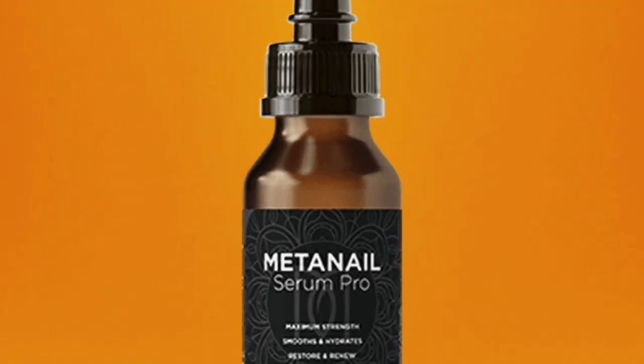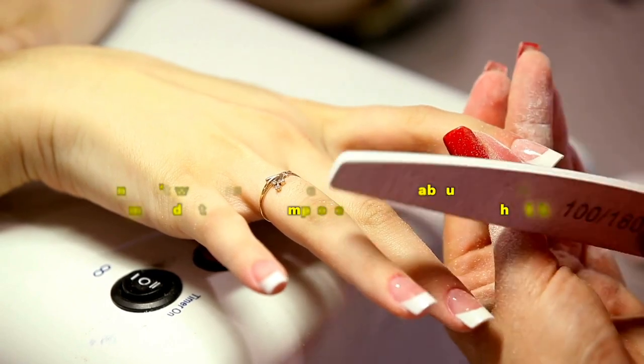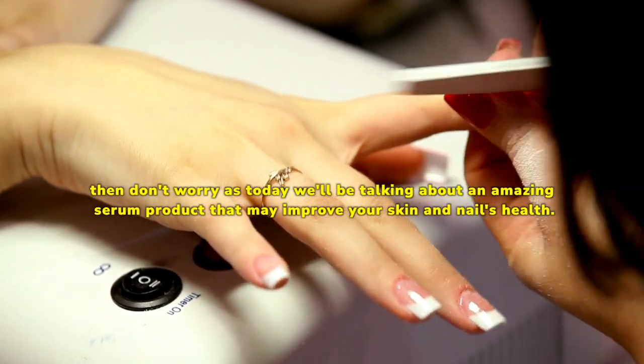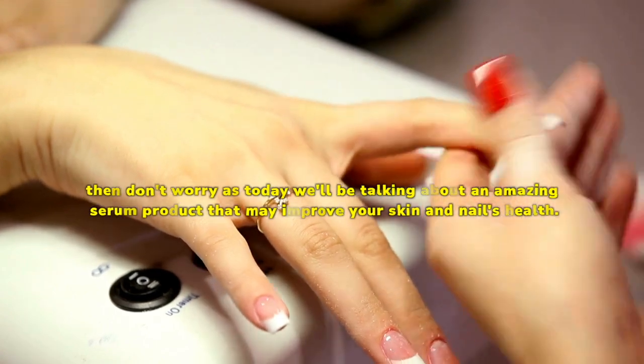MetaNail Serum Pro Reviews, USA. Are you tired of brittle nails that constantly break? Are you fed up with dry skin? If yes, then don't worry as today we'll be talking about an amazing serum product that may improve your skin and nails health.